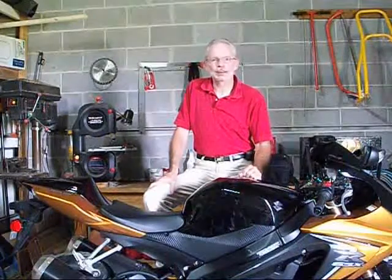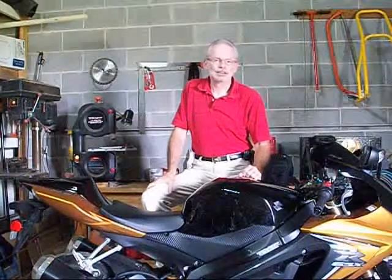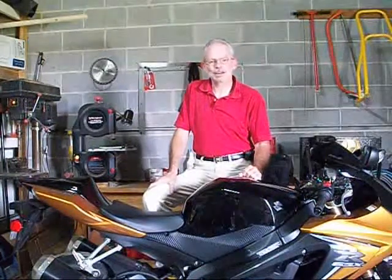I use the bike most for street riding, commuting back and forth to work, and occasionally riding in the mountains here in the area. Someday I hope to try it out on the track, but for now I'll stick to the scenic rides through the mountains.